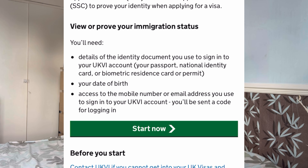Please watch the demo I will do here to show you how to get your share code, which you will give to your employer to check your right to work in the UK. Just go on Google and search 'get share code UK' and you will see the option to view and prove your immigration status and get a share code.